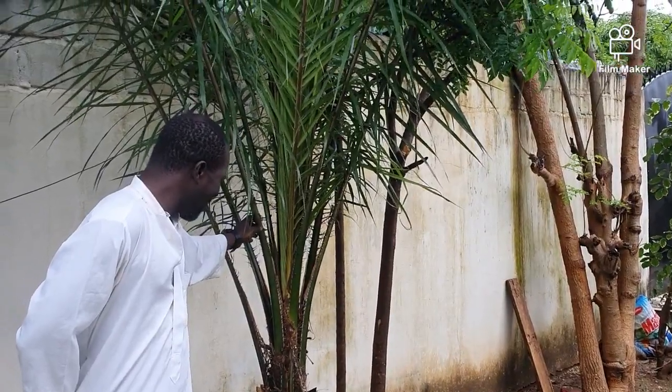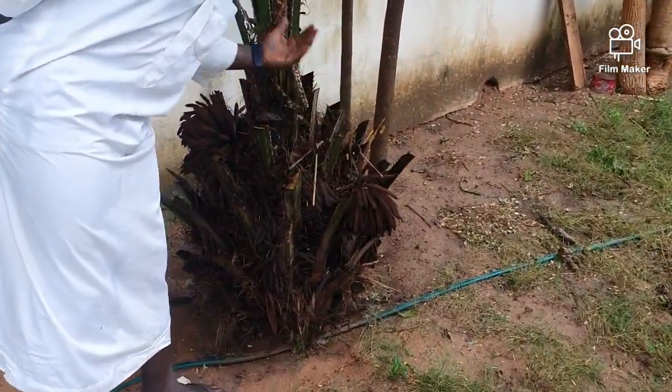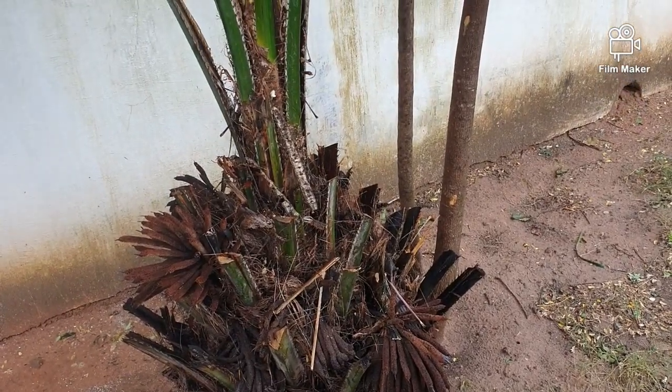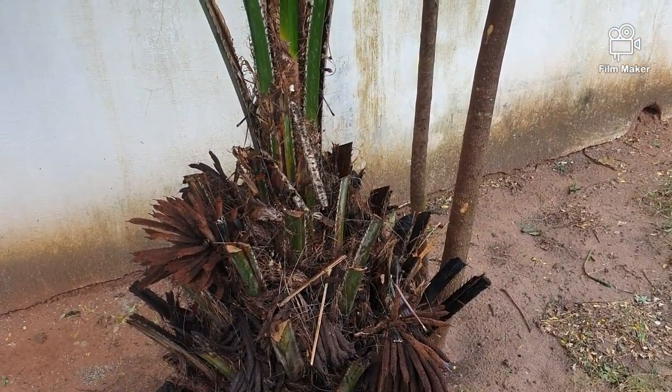This one is a palm tree. The palm trees are now growing and getting started. This is where you get palm oil and things like that from — yes, from this tree.